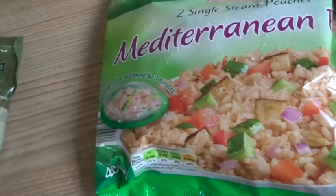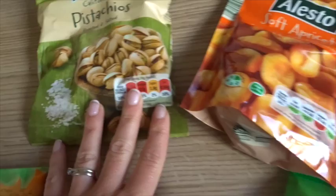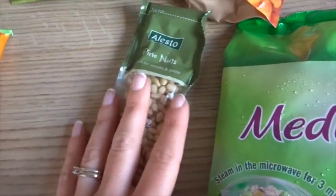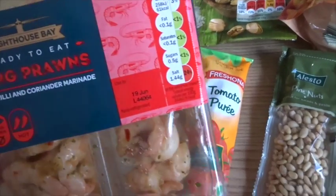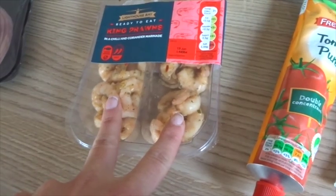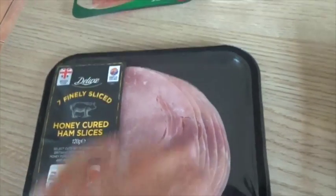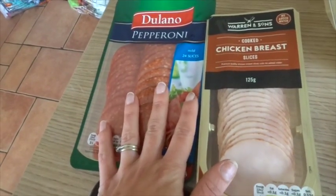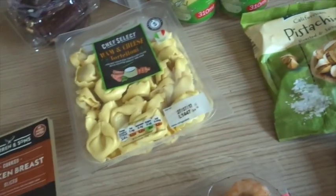I've got two single-serve steam pouches of Mediterranean rice — just pop them in the microwave, quick lunch with chicken breast. I got some soft apricots for snacks, pistachios for Graham, pine nuts for salads, tomato purée — I'd run out. There are also king prawns with chili and coriander, one of my favourites — I get two lunches out of those added to a salad. I've got honey-cured ham slices and chicken breast slices for packed lunches.